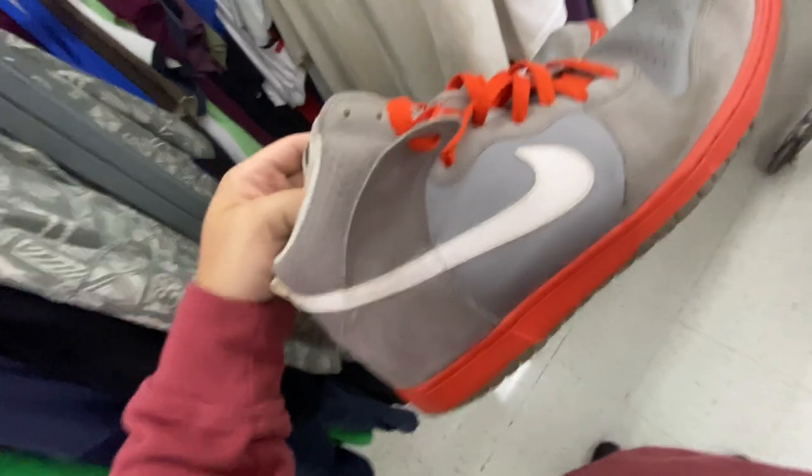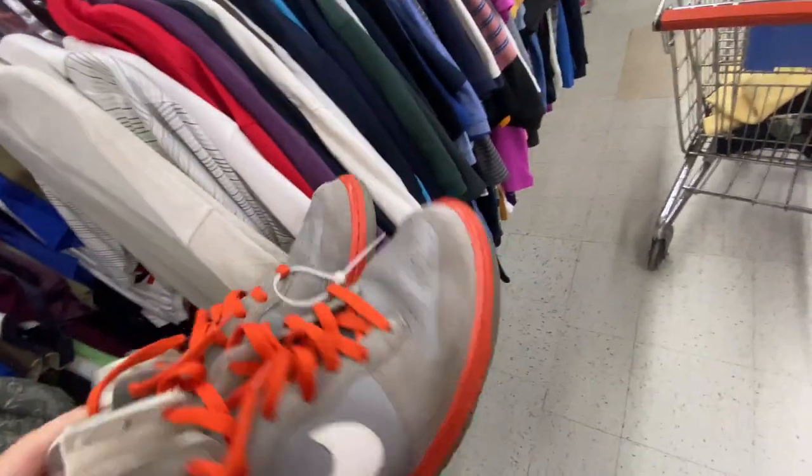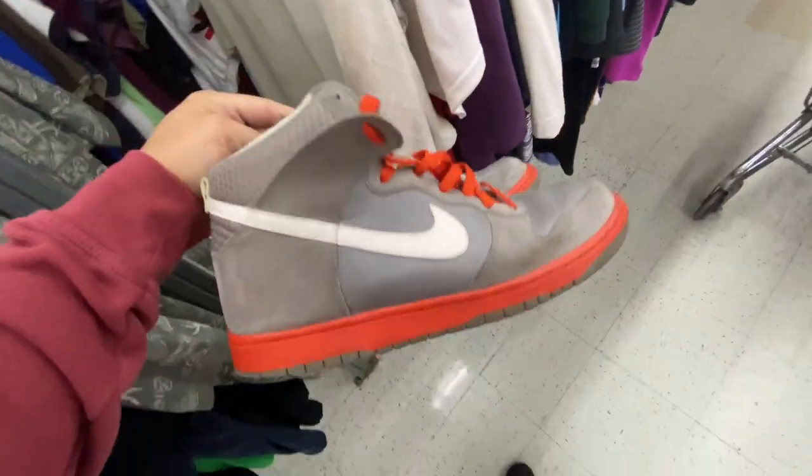Here's a pair of dunk highs, size 12 from 2012 — I think that's what it says, the tag's kind of faded. I'm pretty sure they call these like the un-pigeons or something like that. They only want $13 for them — they're not too bad, they just need a good cleaning.